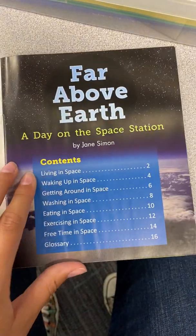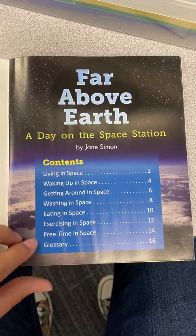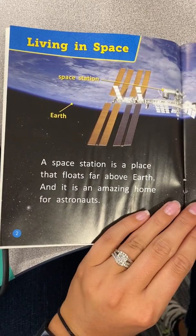The first page here is the contents page. You can see all the different parts of the story we will listen to today. Living in space.